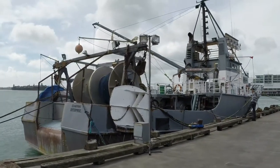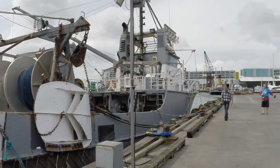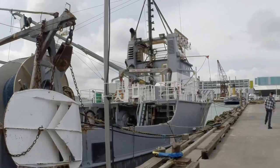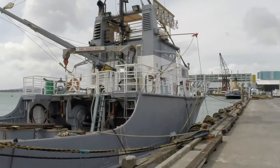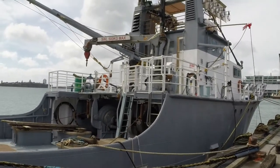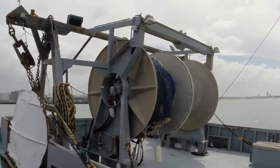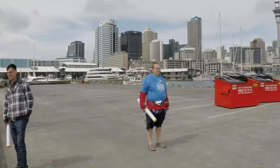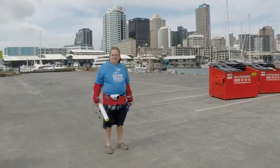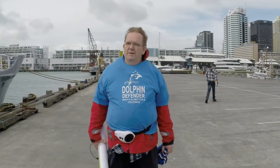Quite a well organised longliner here. Now these guys here cause damage. The big boats work in the outer Hauraki Gulf. Four inch diamond mesh net — and believe you me, they do take everything. Very, very little is returned alive into the water from this boat. There's John from Dolphin Defenders — Mary's and Hector's Dolphins. Thank you John.